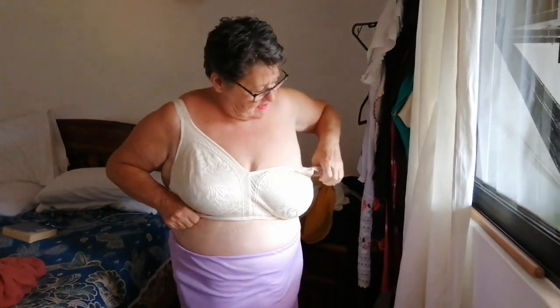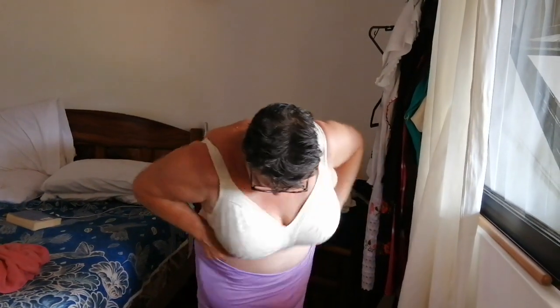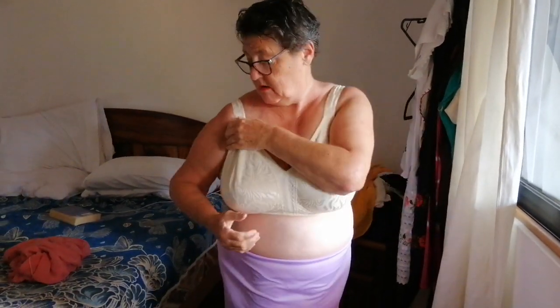It goes on nice and well — I'm a little hot right now. Pull yourself in good, getting it ready. Actually, that's not too bad. I think the straps could be a little looser, I don't know.